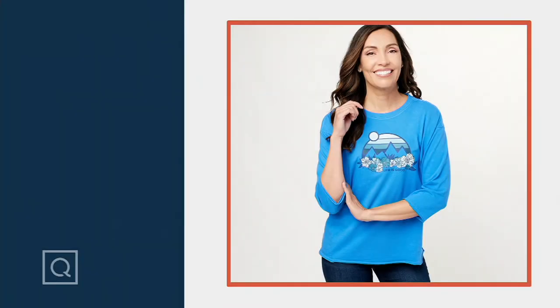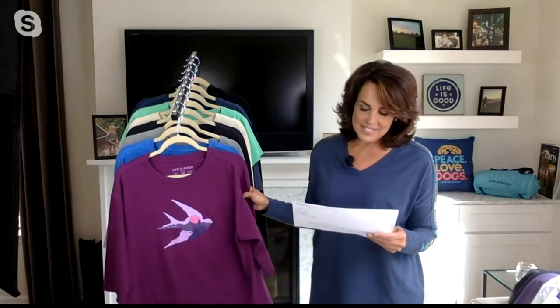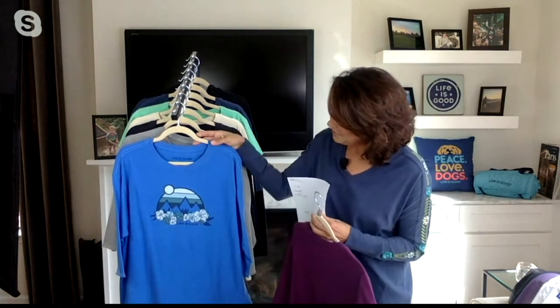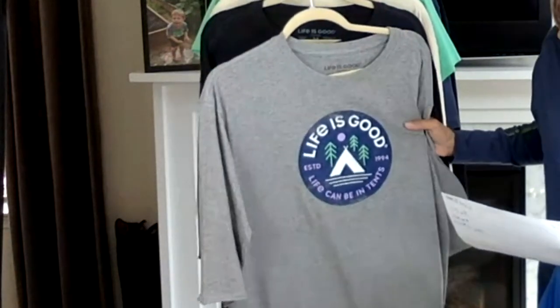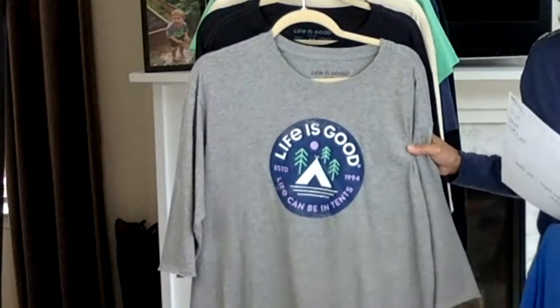This is the final item in the show, item number four five three three four six. That is Blue Mountain, and then this is Bird Purple. There's the Blue Mountain, and then this is Tent Heather — Life is Good, established in 1994. Life can be intense.